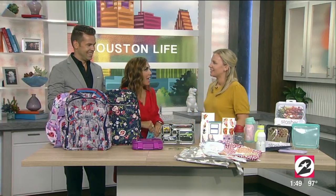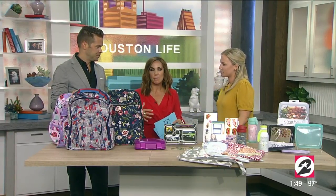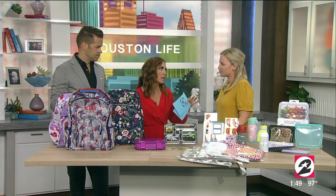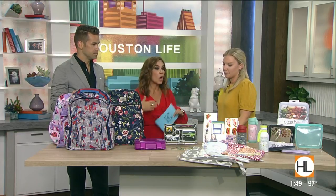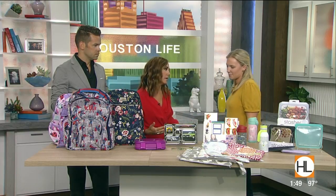Nikki, thanks so much for being here. Thanks for having me. I know this can be a really stressful time — moms, parents, caretakers, we all want our kids to have the essentials, but it can be number one expensive and overwhelming. Like, what do they need? What do they really need? Absolutely. So these are our favorite back-to-school essentials.